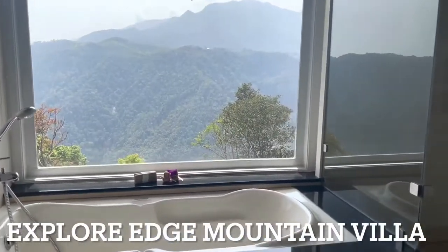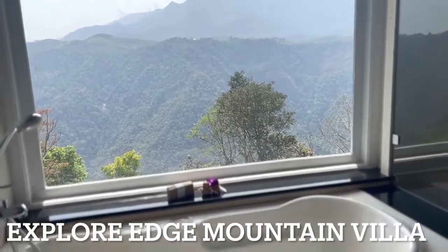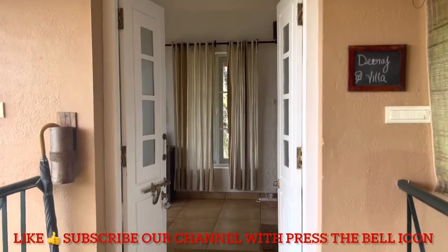You can see here you can have a complete view of the hills and can just rejuvenate. On the other side of the bedroom, you can see it's written 'Debraj Villa'.